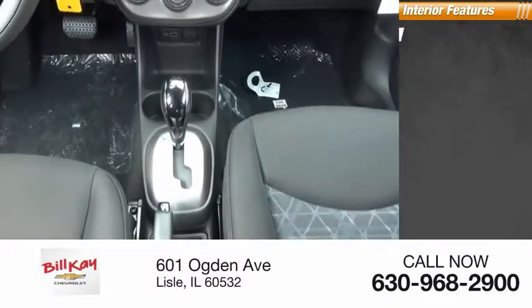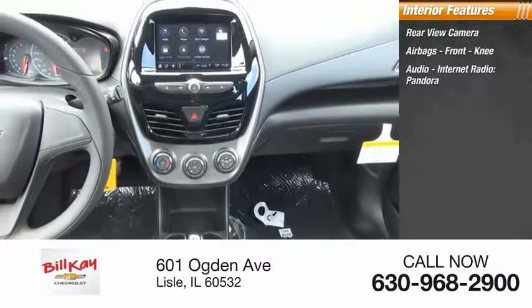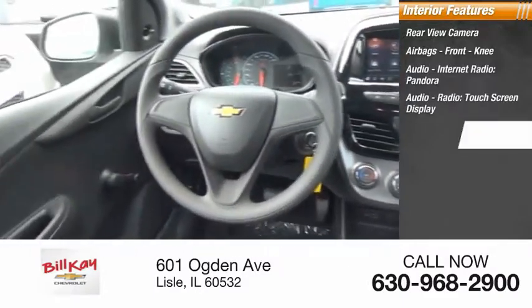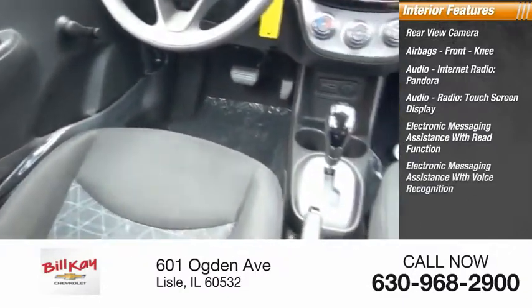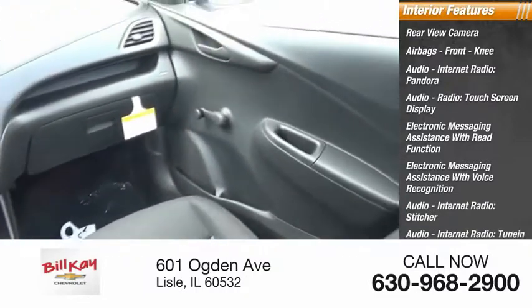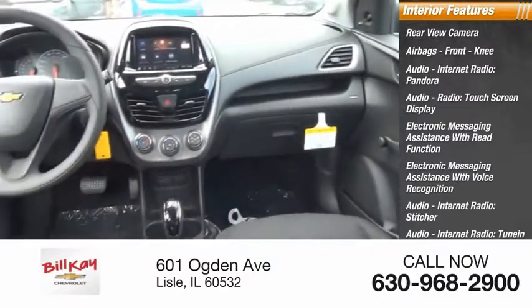Inside you'll find a rear view camera, airbags, front knee airbag, touchscreen display, audio internet radio with Pandora, Stitcher, and TuneIn, electronic messaging assistance with read function and voice recognition, trip computer, vehicle assistance app, and roadside assistance.